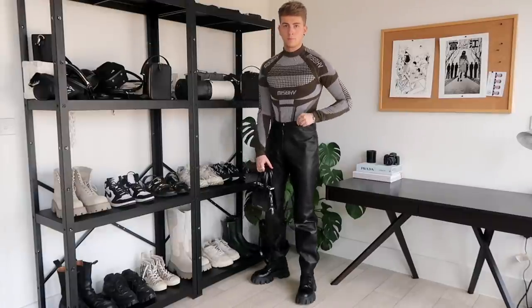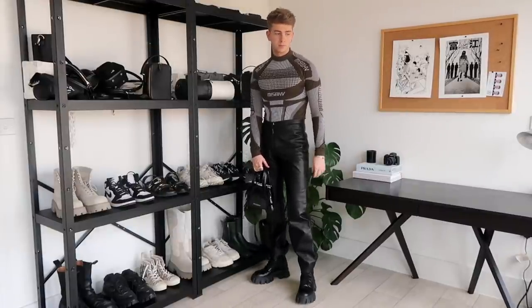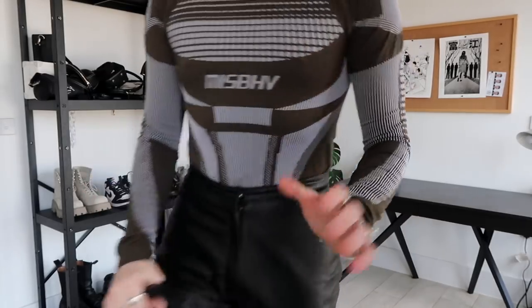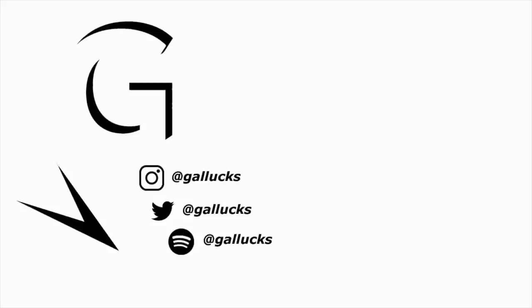Anyway, that is it for my 10 spring outfits. I hope you enjoyed watching this video — let me know what you think in the comments below. Don't forget everything is linked in the description box as well. Thank you for watching and I'll see you in my next video. Bye guys!